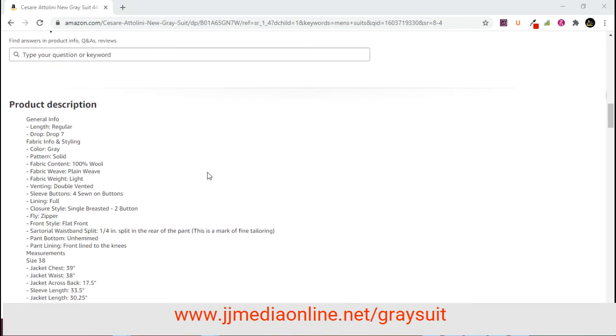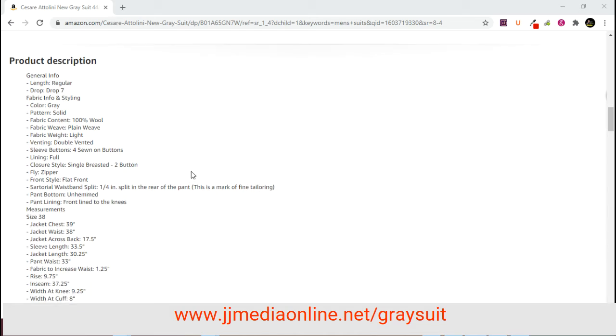The brand is Antonini — Caesar Antonini. The length is regular, drop seven. Fabric info: gray solid, 100% wool, plain weave. The fabric weight is light. It has double venting, four sleeve buttons, sewn buttons on front, full lining, single breasted two button with a zipper fly, flat front, and a quarter-inch waistband split in the rear of the pant.